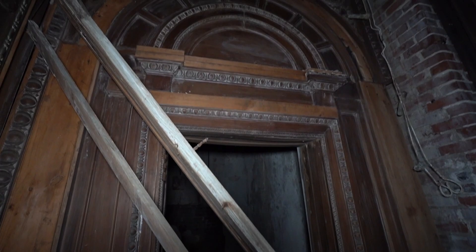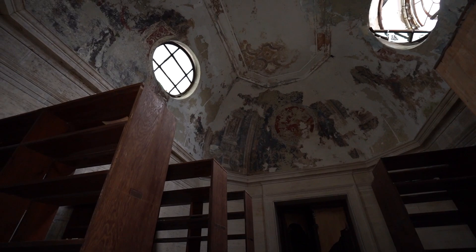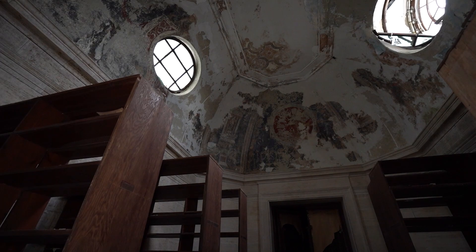This doorway is really nice. This ceiling used to have really nice art on it — you can kind of see it still up there. It's faded over time, and that window's broken from weathering. Okay, I'm leaving the library.